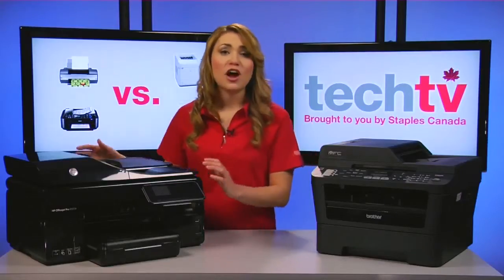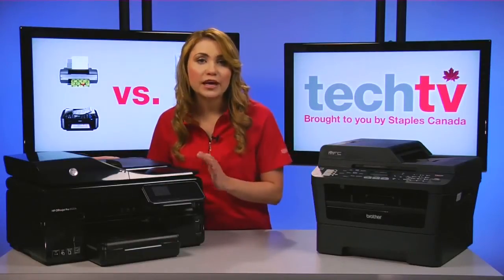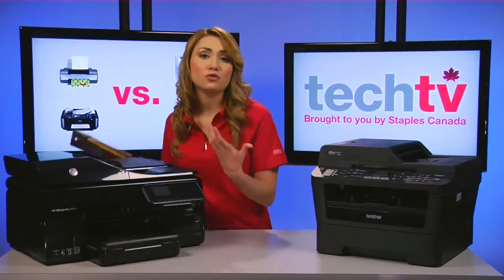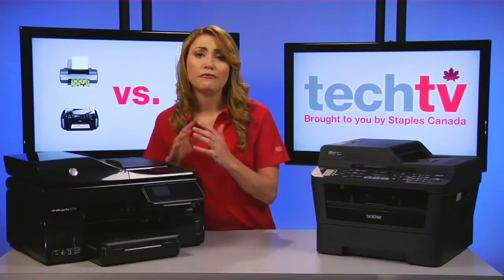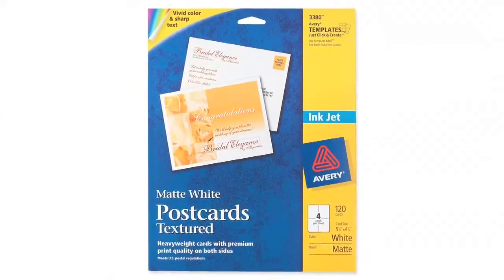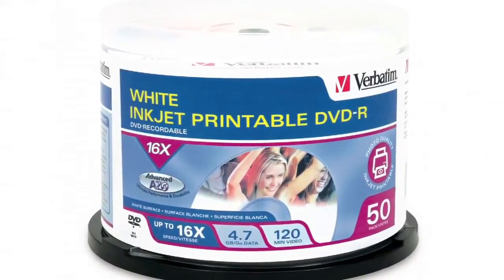First up, inkjet printers. Inkjets are ideal for printing photos as they do a better job than lasers of blending colors smoothly. Some inkjets have special photo ink that creates subtle shading and contours, and special photo paper is available to produce the best results. If you have a highly visual business such as real estate or design, you should consider an inkjet for photo-heavy promotional materials. Inkjets also allow you to print on a variety of media including fancy cotton or textured stationery, specially coated fabrics, canvas, and banner-sized sheets, and some can print on specially coated CDs and DVDs.